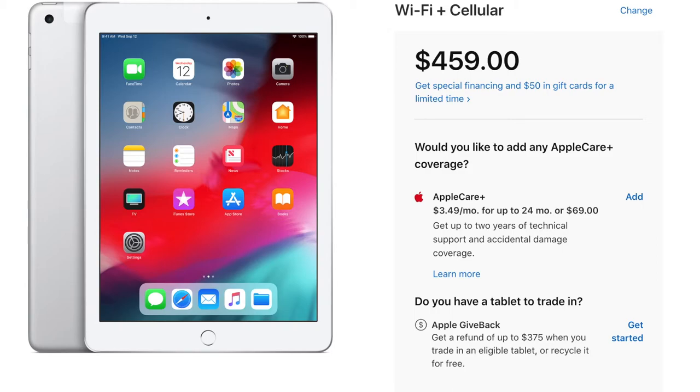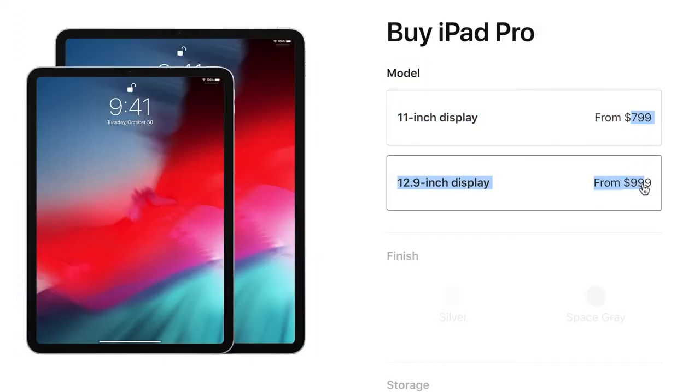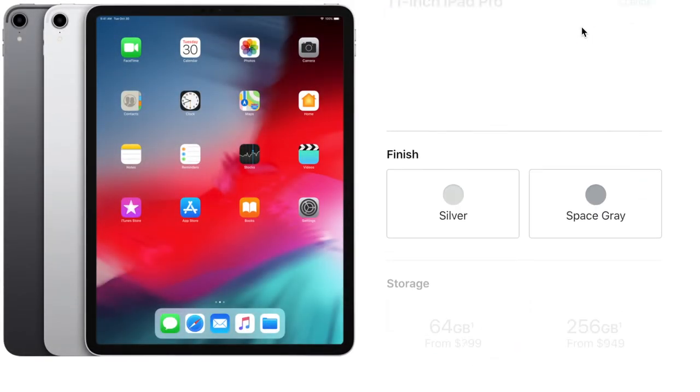The iPad Pro comes in two variants: an 11-inch and a 12.9-inch. Fun fact — the 12.9-inch is almost the exact same size as a regular piece of paper, which is pretty cool. The 12.9-inch is going to set you back $1,000, and the 11-inch is going to set you back $800, which I actually think is a pretty good deal considering the iPhone XR starts at $750. This is a full-fledged iPad Pro with even more features for only $50 more.